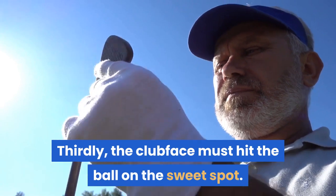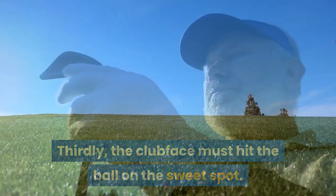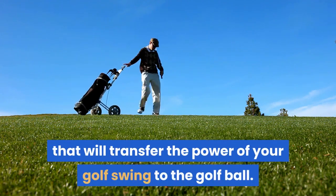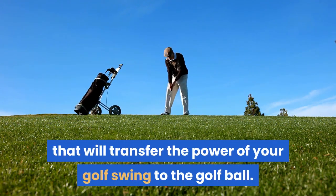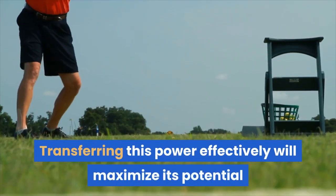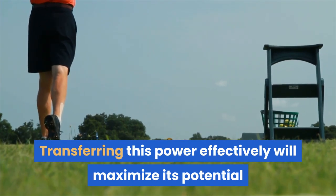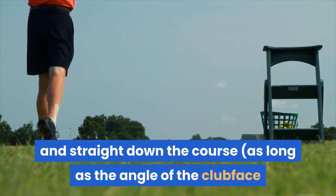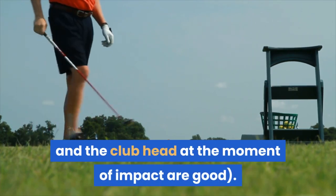Thirdly, the clubface must hit the ball on the sweet spot. The sweet spot is the area on the face of the golf club that will transfer the power of your golf swing to the golf ball. Transferring this power effectively will maximize its potential and carry the ball far and straight down the course, as long as the angle of the clubface and the clubhead at the moment of impact are good.